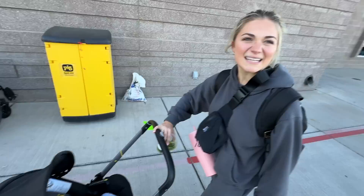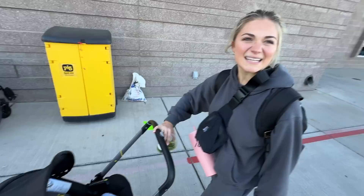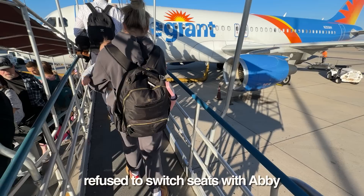Abby has temps on her teeth right now — she's getting veneers. We get onto the plane and the dude sitting next to me refused to switch seats with Abby. I was really hoping that because Abby had our newborn baby he would be willing to switch. I hate when airlines do that — I feel like they just split you up on purpose to make you pay extra. I can't blame the guy though. He claimed that he paid extra for the aisle seat. So I was like, all right, dude, all good. Apologies if my kid screamed in your face.